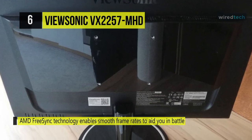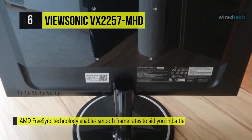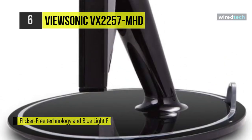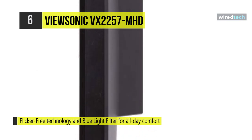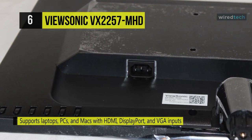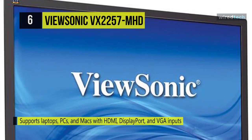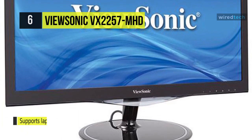Its ClearMotiv 2 imaging technology delivers ultra-fast 2ms response times, creating still images without streaking, blurring, or ghosting. DisplayPort Adaptive Sync is embedded into the monitor, allowing communication between the GPU and monitor by synchronizing frame rate output. It offers low input lag utilizing a monitor processor reducer which decreases signal latency. With flicker-free technology and a blue light filter, it helps eliminate eye strain from extended use.